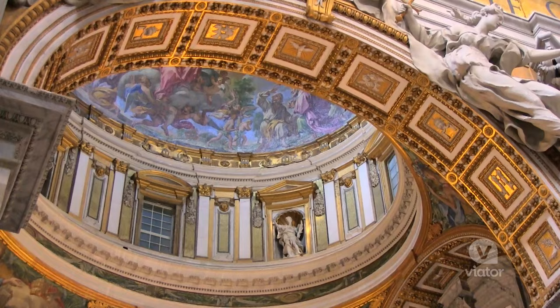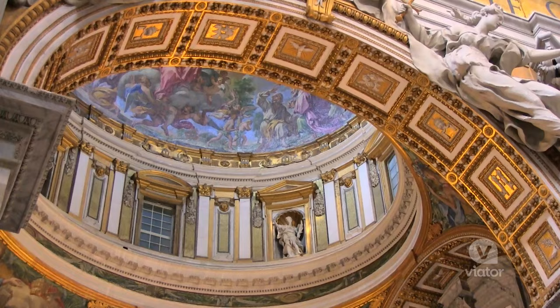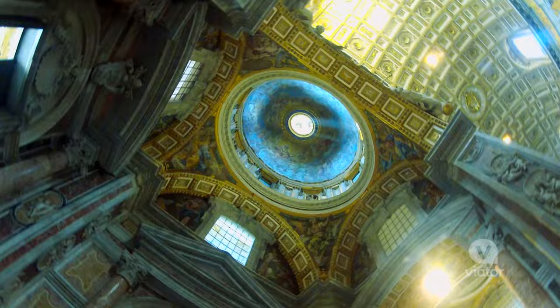I am now inside St. Peter's Basilica, and this place is gigantic. It's the largest Catholic Church. No other building in all of Rome can be built taller than this dome.